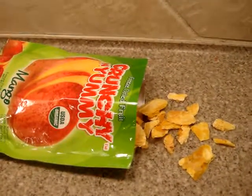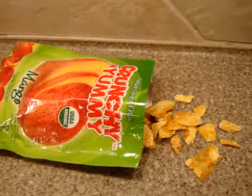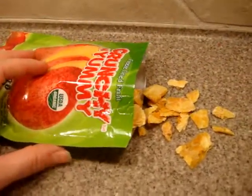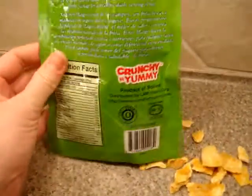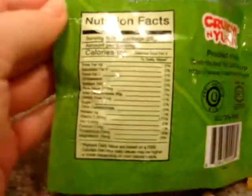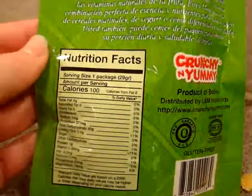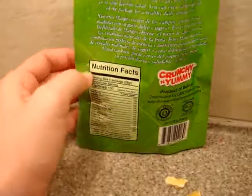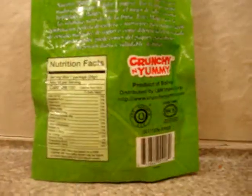One of the neat things about Crunchy and Yummy is that the water removed from the fruit during the freeze-drying process is returned to the fruit farmers for the next growing generation. And this package is only 100 calories for the entire package, so it's a great snack that is not high in calories.